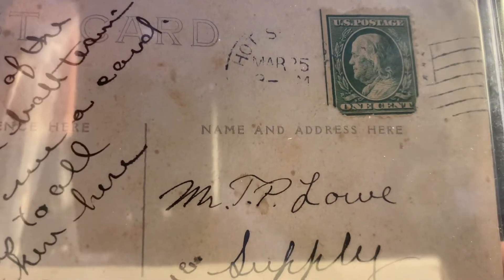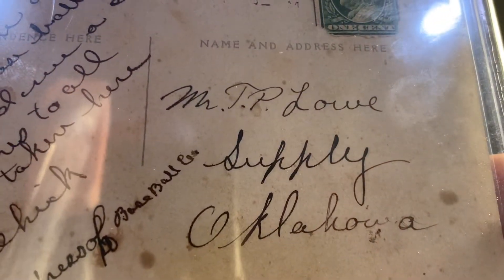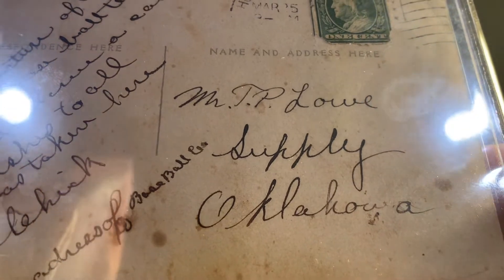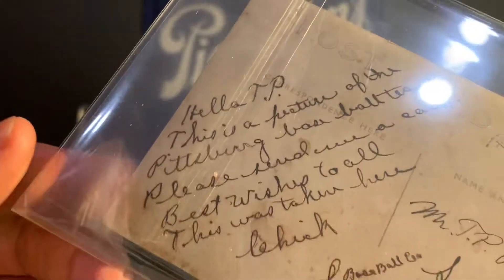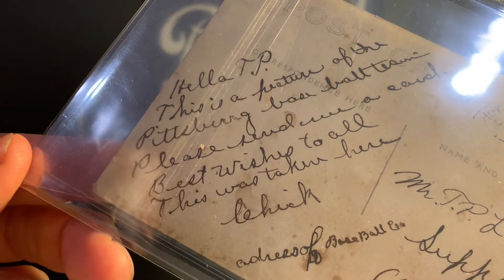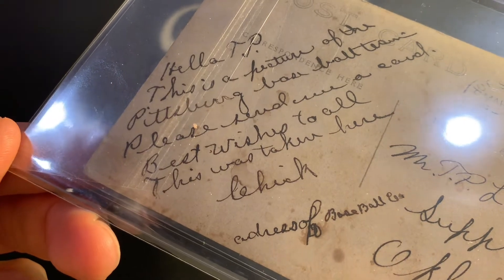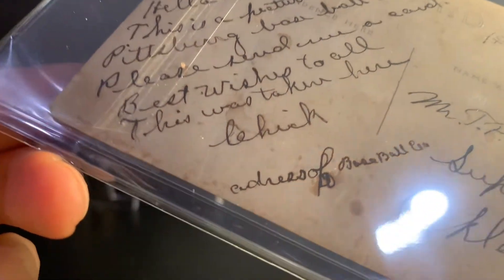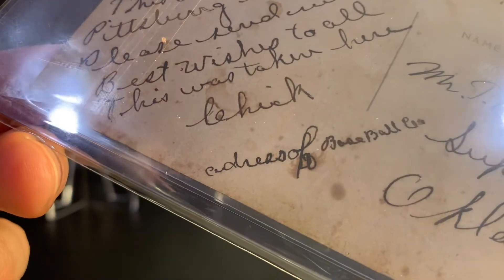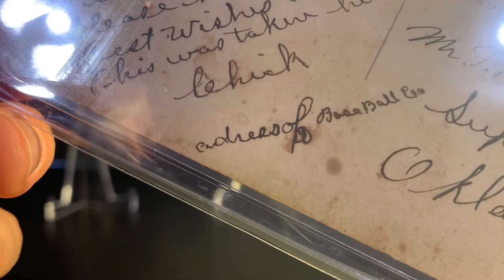It's either 1910 or 1911, I believe. This was sent to someone named T.P. Lowe in Oklahoma. The message says: 'Hello T.P., this is a picture of the Pittsburgh baseball team. Please send me a card. Best wishes to all. This was taken here.' I can't really make out the name, and under that it says 'address of baseball club,' maybe — I'm not sure.